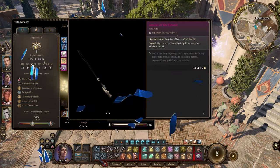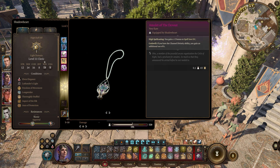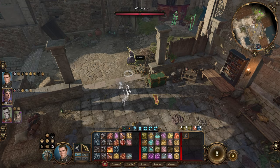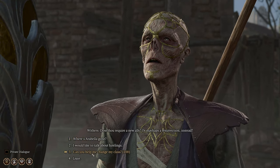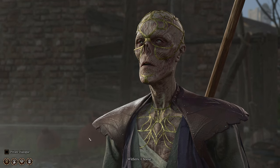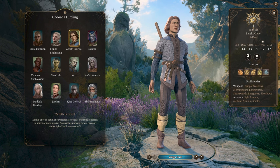The Amulet of the Devout is a very rare magic item in Baldur's Gate 3, and likely the best necklace for spellcasting clerics. To get it, you'll need to progress through the main story until you reach the Baldur's Gate Lower City in Act 3. You'll also want to recruit a hireling or some other character you don't care for, as they will be getting cursed in order to get the amulet.